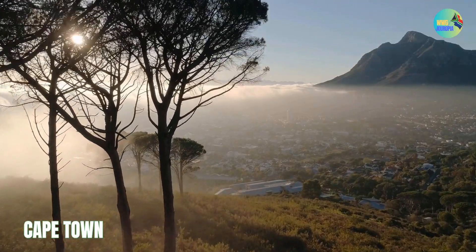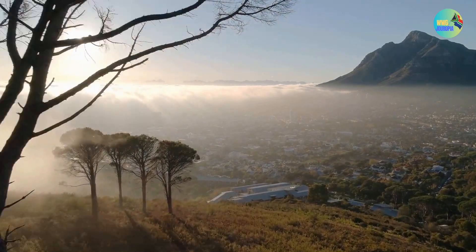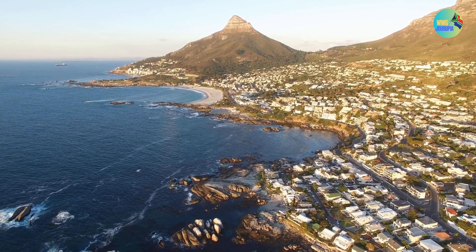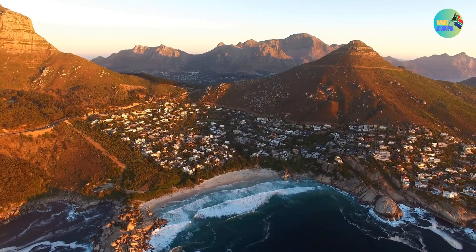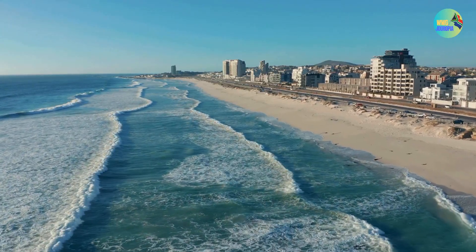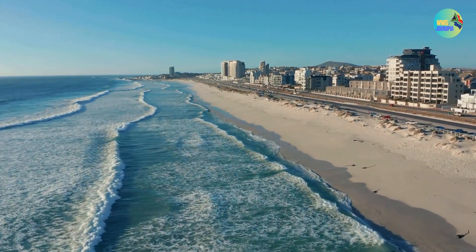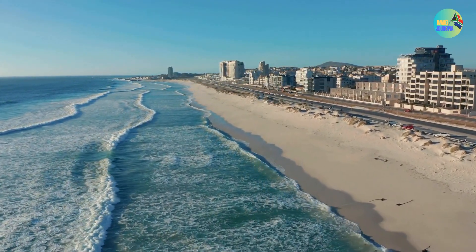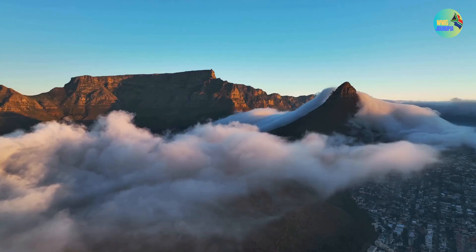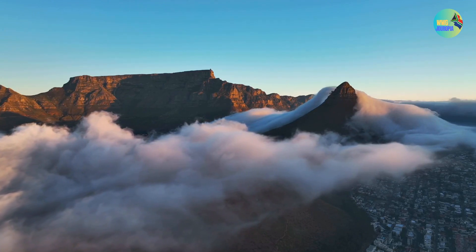Cape Town is a vibrant and diverse city located in the southwestern part of South Africa. It is the capital of the Western Cape province and is known for its stunning natural beauty, rich cultural heritage, and a wide range of attractions and activities. Cape Town is situated at the southern tip of the African continent, and it is often referred to as the Mother City of South Africa. The city is known for its breathtaking landscapes, including the iconic Table Mountain.